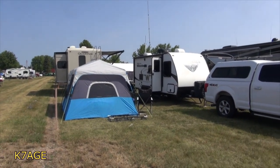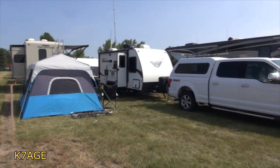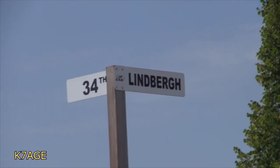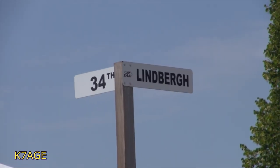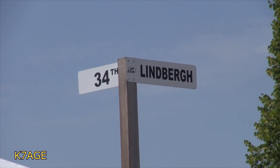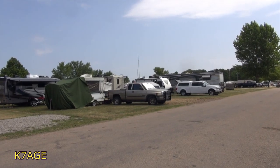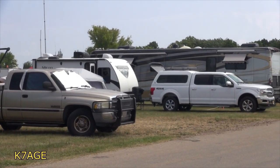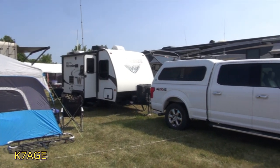Hi, this is Randy K7AGE standing on the corner of our camp area. There's my trailer and truck. So if you're looking for where I'm camped, if you go to 34th and Limburg and look away from the sign, you'll see my truck and my trailer across the road.